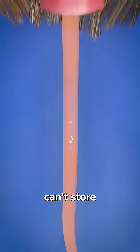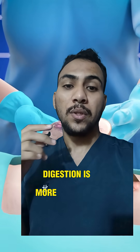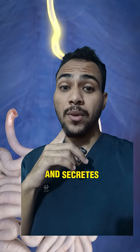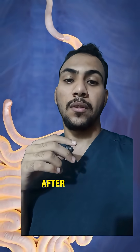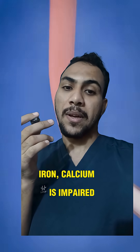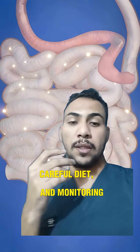Without a stomach, your body can't store and break down food as before. You'll need to eat smaller, more frequent meals. Digestion is more challenging, as the stomach normally helps in mechanical breakdown and secretes acid and enzymes. After removal, absorption of certain nutrients like vitamin B12, iron, and calcium is impaired. Patients often need nutritional supplements, careful diet, and monitoring.